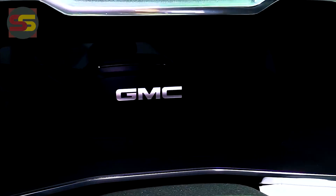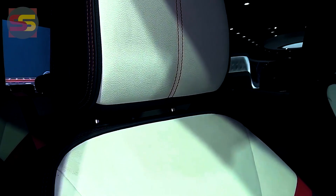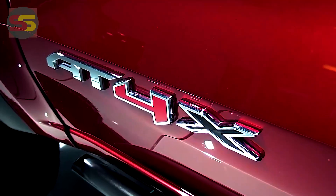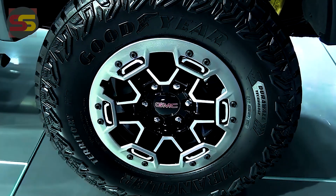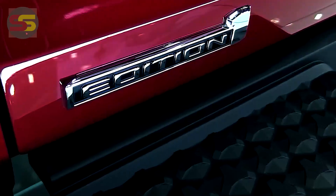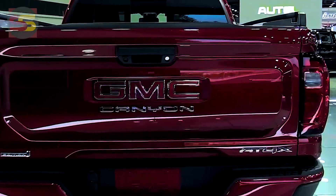It is projected that the 2024 GMC Canyon will make a big appearance next year and have different changes over the current model. The new truck will likely be dealt with in basically the same manner as the recently declared Chevrolet Colorado. Various parts, including their foundation and powertrains, are similar, so the two models will be better than ever.